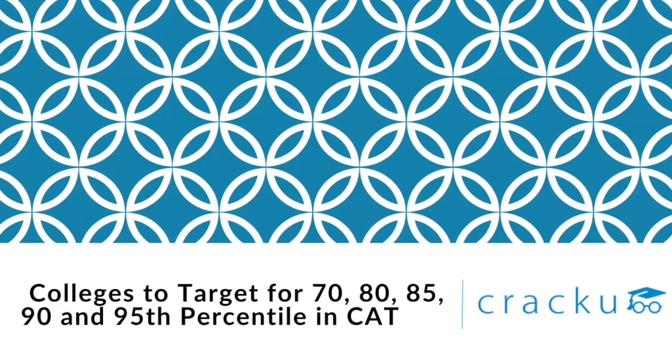Now you might be wondering which colleges to focus on, what metrics to consider, and which college is the best fit for you. So in this video, let's cover all these points and have a look at the colleges that you need to target for 70, 80, 85, 90, and 95 percentiles in CAT.